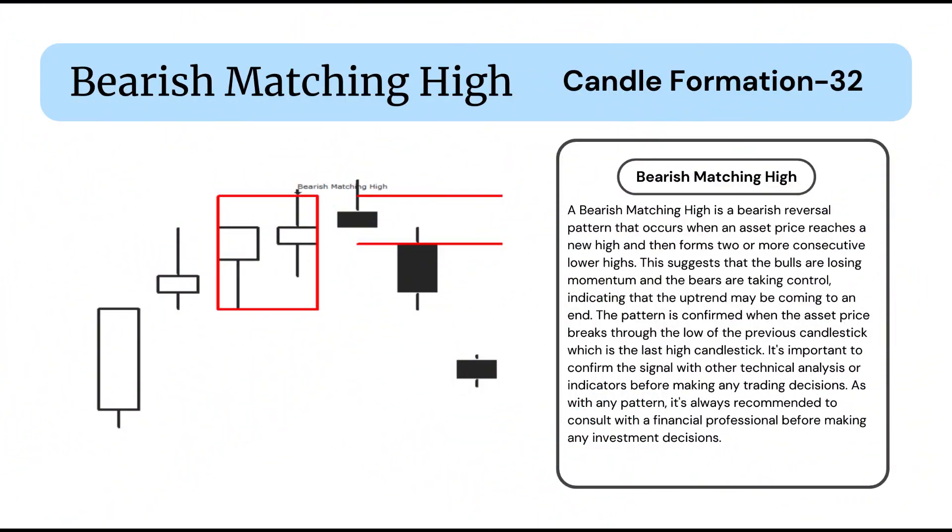A bearish matching high is a bearish reversal pattern that occurs when an asset price reaches a new high and then forms two or more consecutive lower highs. This suggests that the bulls are losing momentum and the bears are taking control, indicating that the uptrend may be coming to an end.